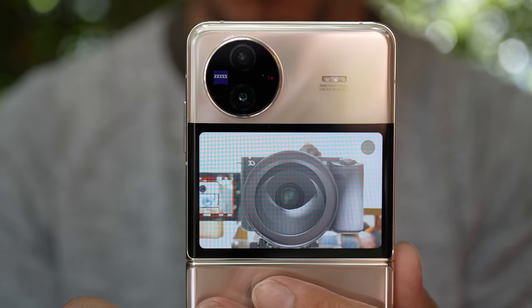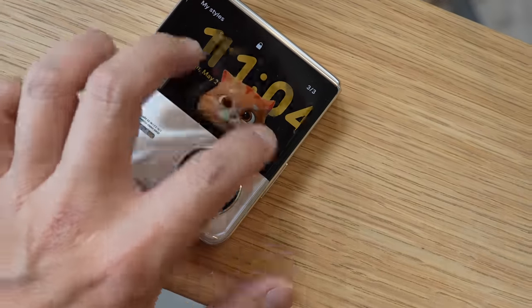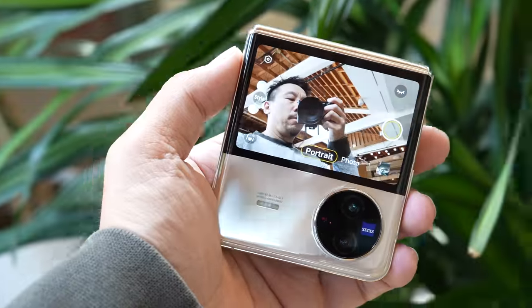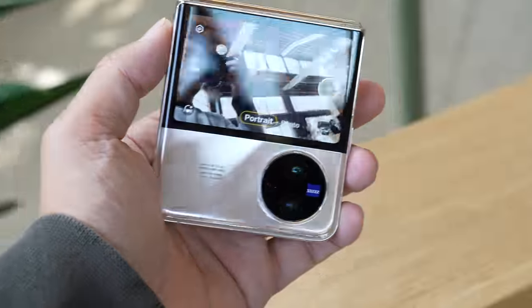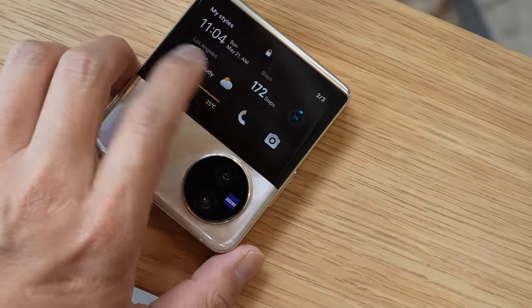One of the main selling points of the Vivo X Flip is this large outside screen — it measures 3 inches, about twice as big as the outside screen on the Samsung Galaxy Z Flip 4. You can do the usual things on it like take selfies using the main camera system and access widgets like the calendar.